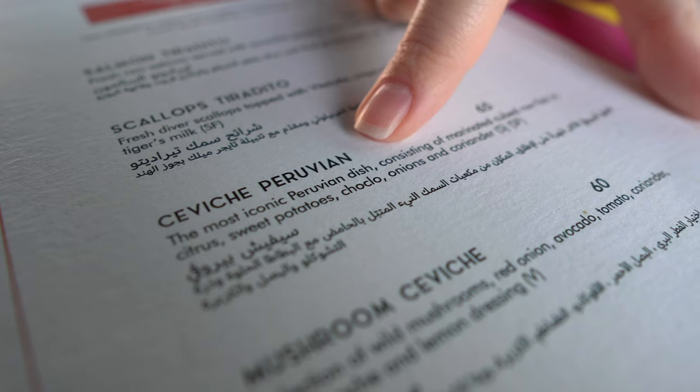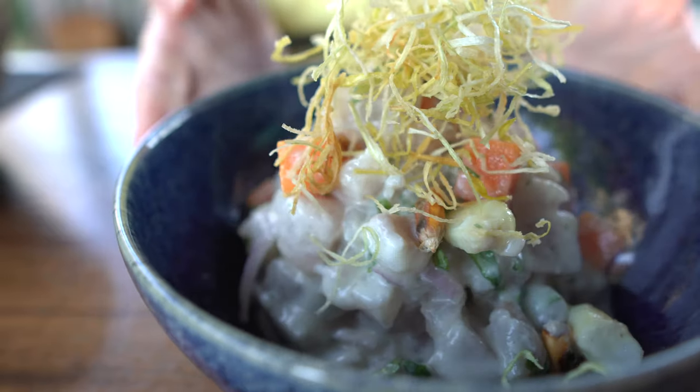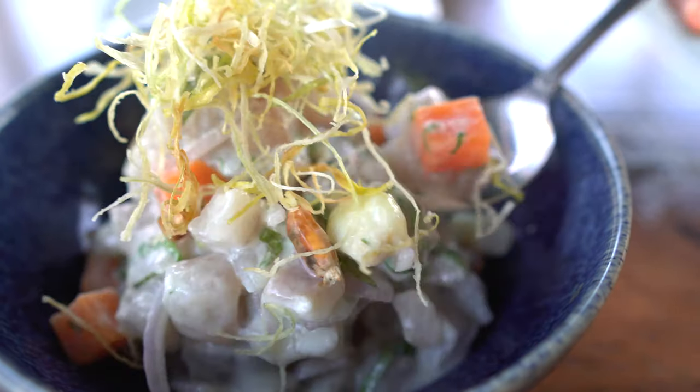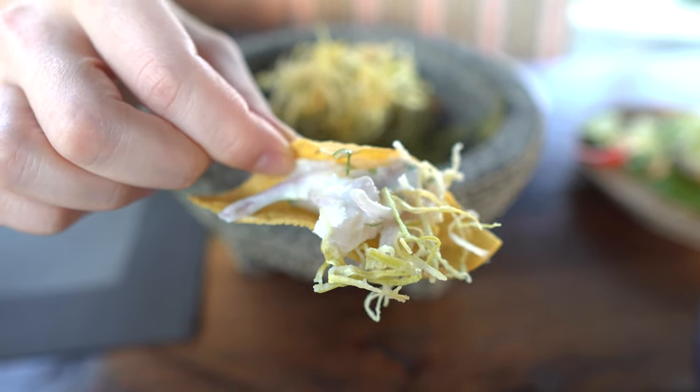Let's go for the next dish — we're going to have a Peruvian ceviche. This dish is very famous all over Latin America and the most important thing is having fresh fish. What I really like is they're using something called chocolate corn, which is a very famous corn in Peru. You also have sweet potatoes, and I really like having ceviche with corn tortilla chips.